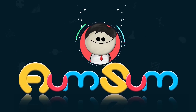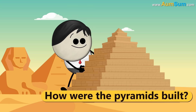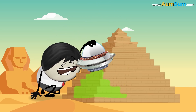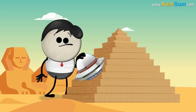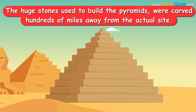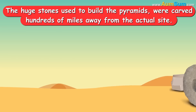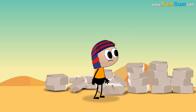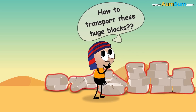It's AumSum Time. How were the pyramids built? Using alien technology? Just listen. The huge stones used to build the pyramids were carved hundreds of miles away from the actual site. Egyptians were yet unaware about wheels. So, how did they transport these huge blocks?